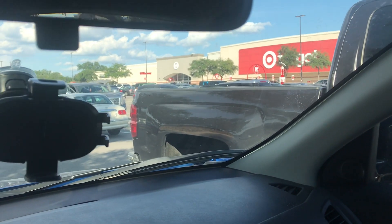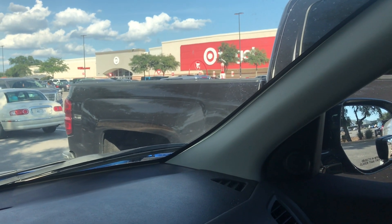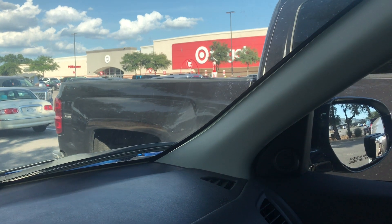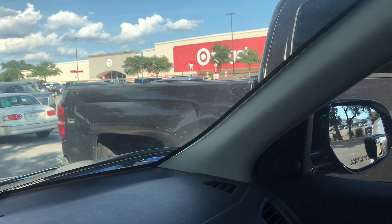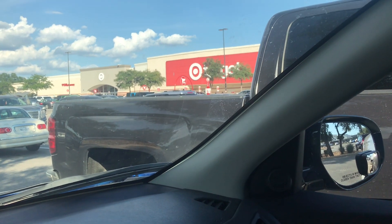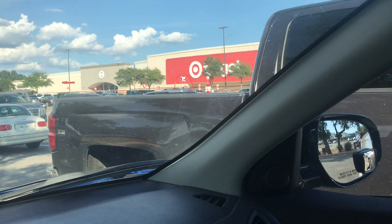All right guys, we are here in Target and we are going to check out what they have inside. Let's see if they have any new beauty products, bath and body products. I like to check out new items that they have in the store, so let's see what they got in Target today.